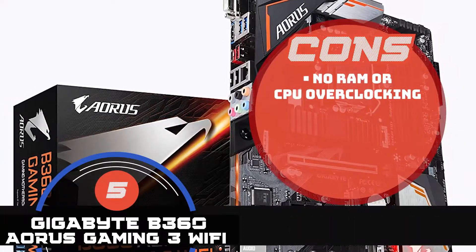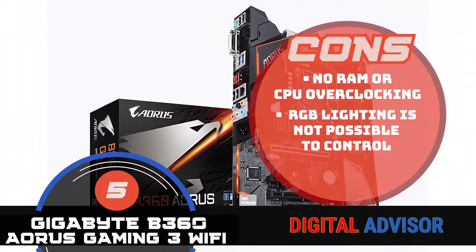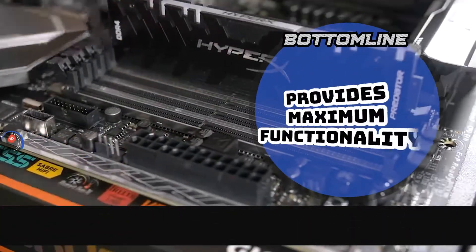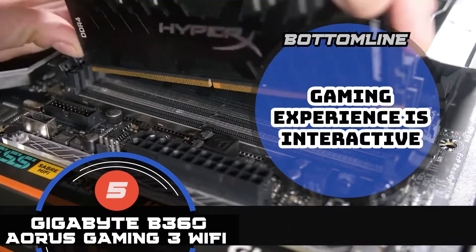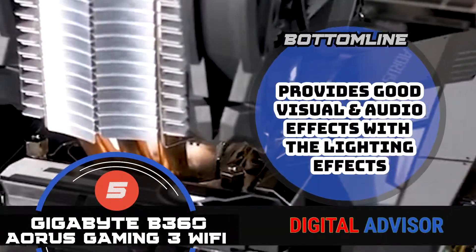However, there is no RAM or CPU overclocking, and the RGB lighting is not possible to control. All in all, it provides maximum functionality, the gaming experience is interactive, and it provides good visual and audio effects with the lighting effects.